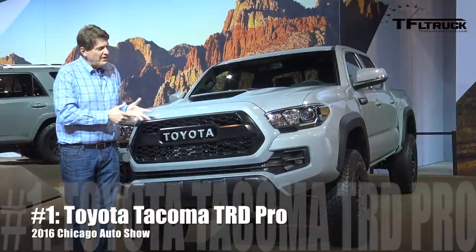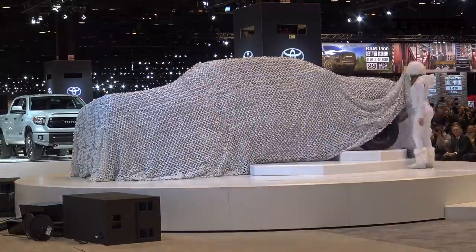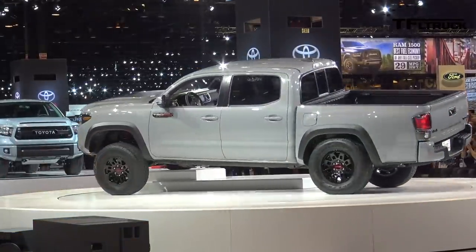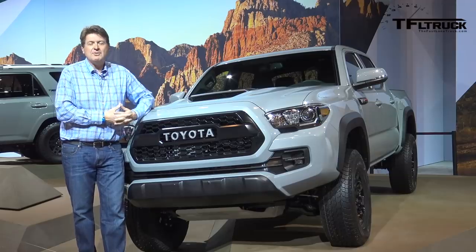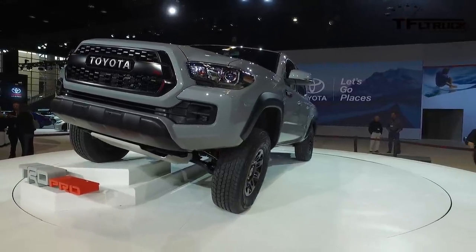Number one is the 2017 Tacoma TRD Pro. Look at this color — does it seem familiar to you? Toyota calls it cement, and if you recall, it was basically the same color as the Raptor. That's because colors come in styles, and right now apparently this style is red hot.